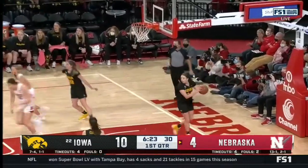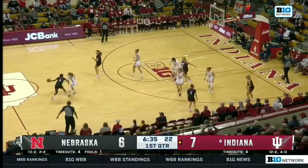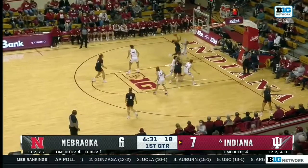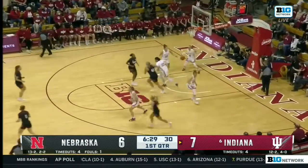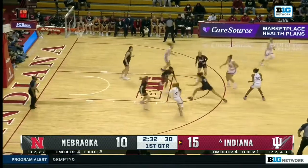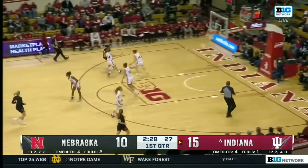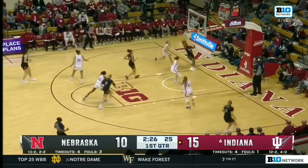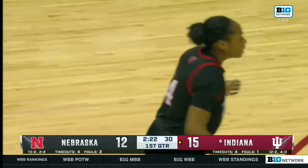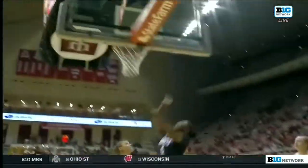Warren is good for three. Nebraska striking back offensively. They held a Maryland team that is one of the top scoring teams in the country to just 63 points in a game that went to overtime, no less. Sam Hybe trying to create a little something. Hybe with the hesitation and ends the three-minute scoring drought for Nebraska.